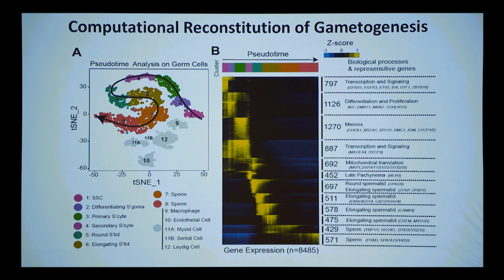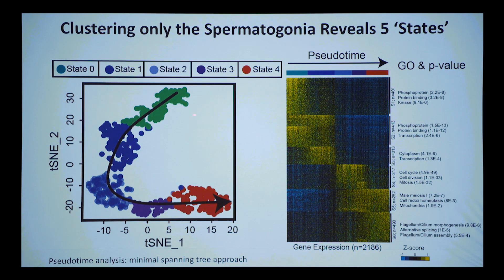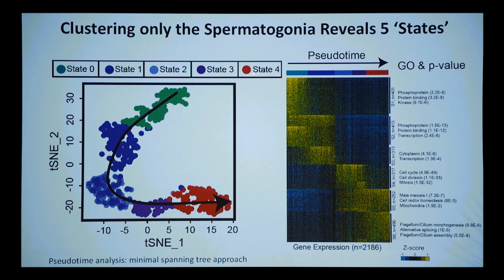We take out the early and later spermatogonia and recluster them in isolation. T-SNE gives us basically one through five along a continuum, and pseudotime puts an arrow through them. We then asked: we've got these cells from an unsorted procedure — very different library prep from paper one — but if we compare the markers from states one through four of the first paper, they align. There are definitely four states in the right order.